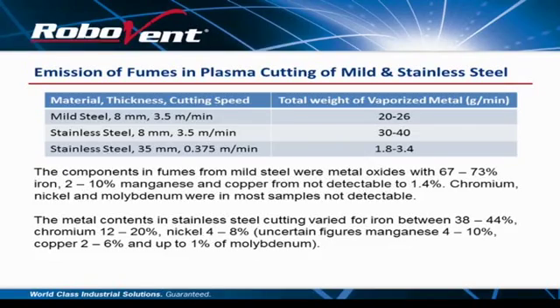Looking at emissions from plasma cutting of mild and stainless steel: at a material thickness of only 8mm at 3.5 meters per minute cut speed, we're looking at 20 to 26 grams per minute of fume production. To get that same 20 to 26 grams per minute in a welding environment, you'd be welding all day. For stainless steel at the same scenario, it's 30 to 34 grams per minute. When you get to thicker stainless steel — 35mm and over — the total weight of vaporized metal drops down dramatically, strictly because cut speed drops dramatically.